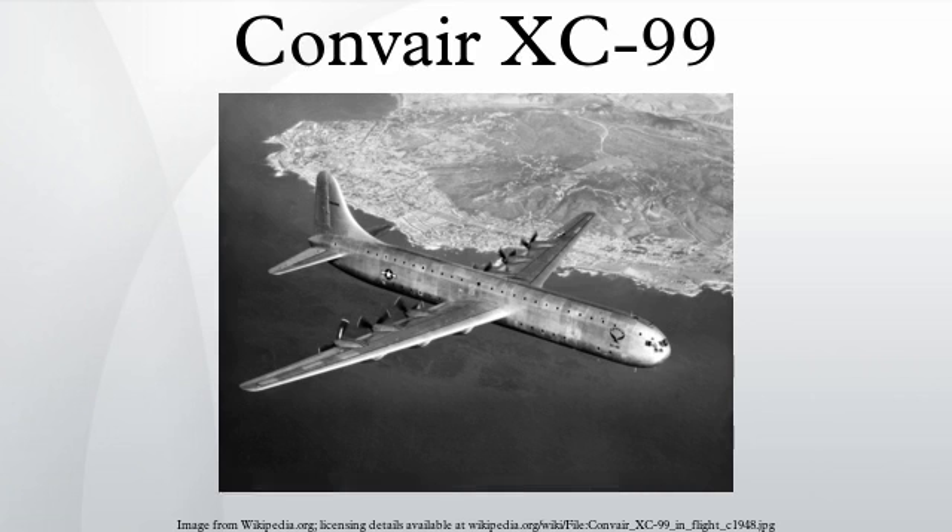The Convair XC-99 is a prototype heavy cargo aircraft built by Convair for the United States Air Force. It was the largest piston-engined land-based transport aircraft ever built, and was developed from the Convair B-36 bomber, sharing the wings and some other structures with it. The first flight was on November 24, 1947, in San Diego, California, and after testing it was delivered to the Air Force on May 26, 1949.